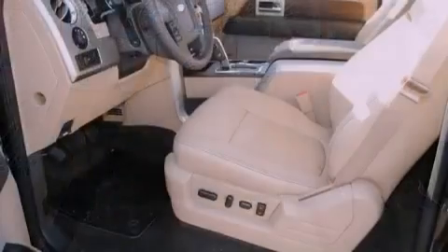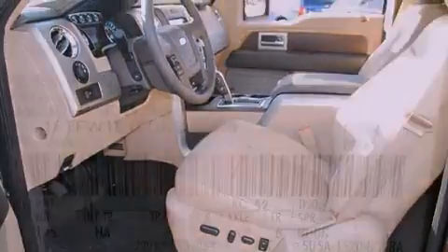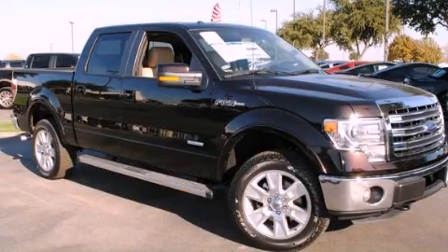Features include a keyless entry system, a security system, traction control, front multi-stage airbags, and power windows. Call or visit us right now and arrange your test drive today.